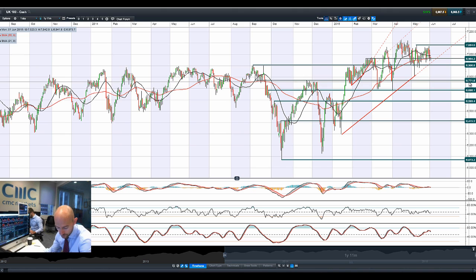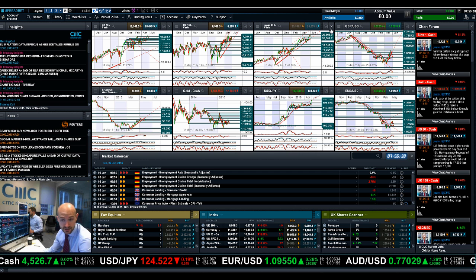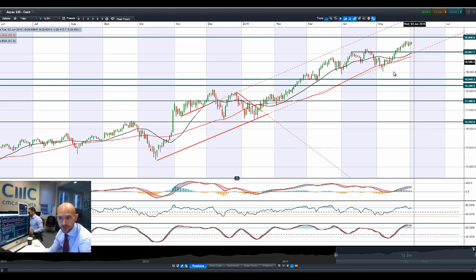Greece is going to be very much in focus — they've got until Friday to come to some sort of deal for a €305 million IMF tranche. The ECB and eurozone members are working with Greece to try and get some sort of compromise in place, but that has still failed to materialize, which is obviously adding a lot of pressure on the euro as well.